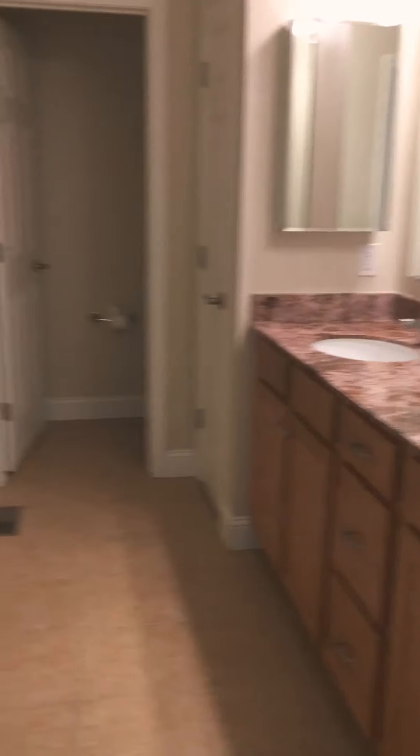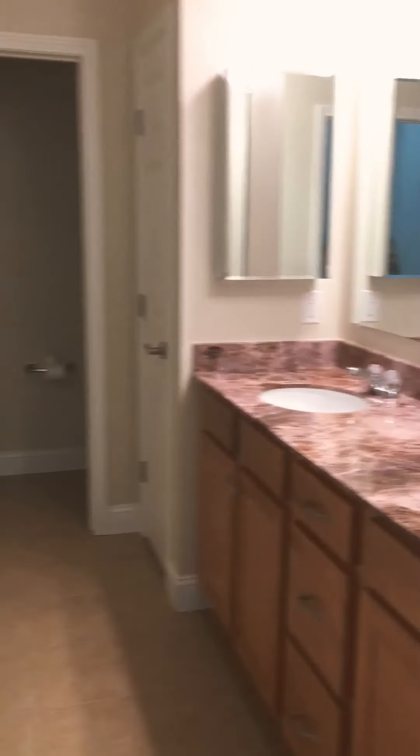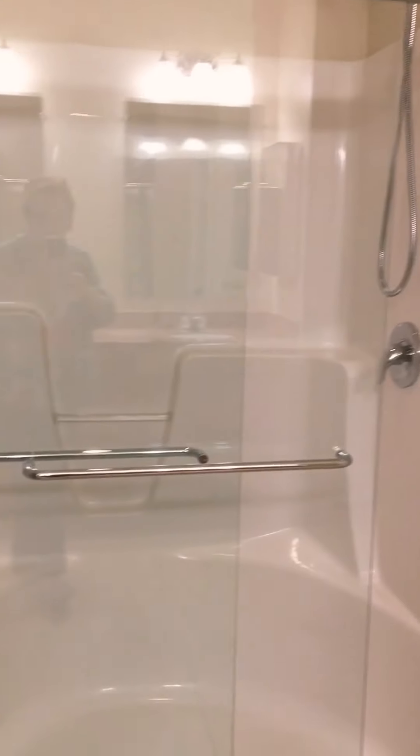This is the master bathroom. It's quite large. Two sink vanity. Big walk-in tub enclosure. This is the walk-in closet.